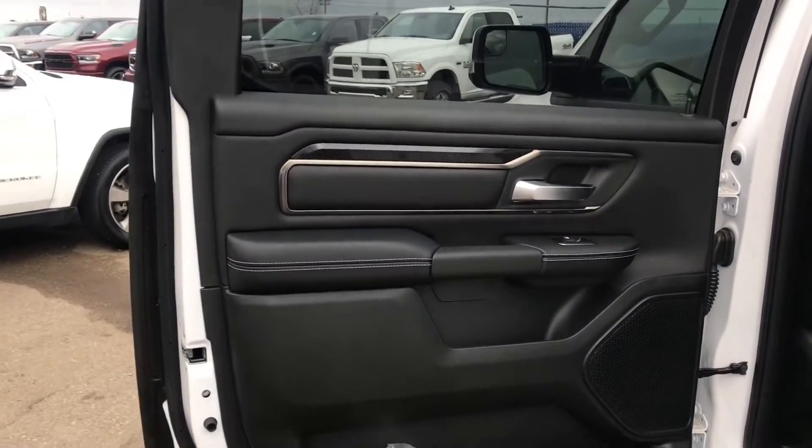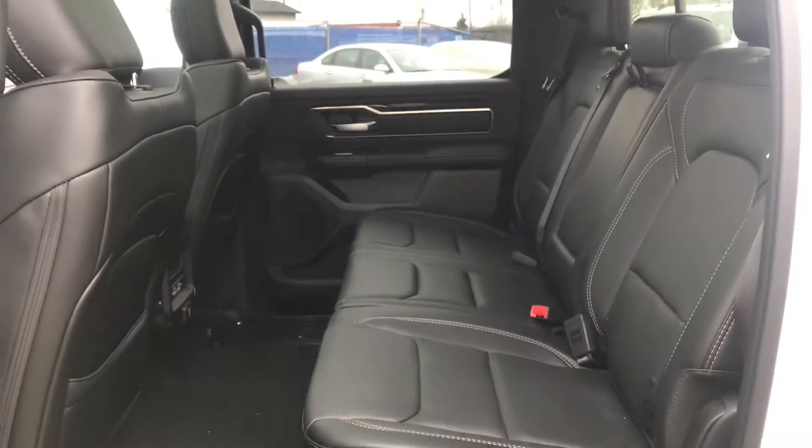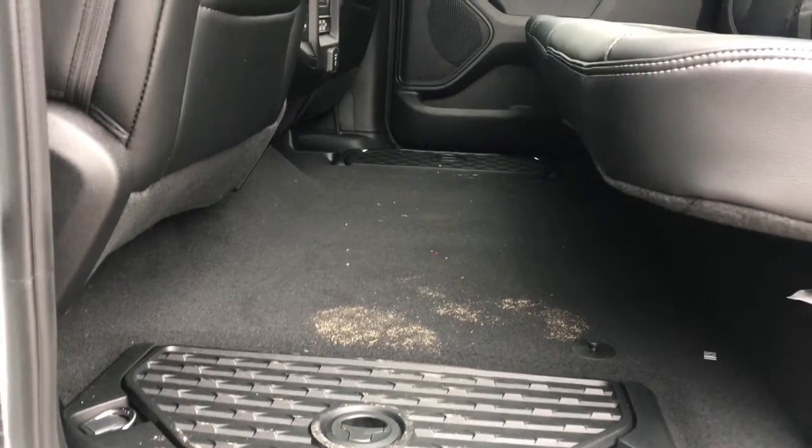You go into the back and you have black, nice, simple leather with white stitching and chrome design. Go into it and it does have a nice long bench. As you can see, they did drop down the floor there, so it's a flat floor.